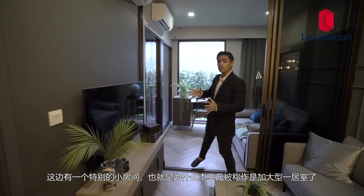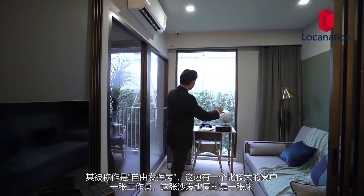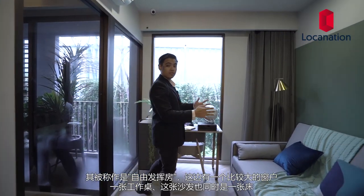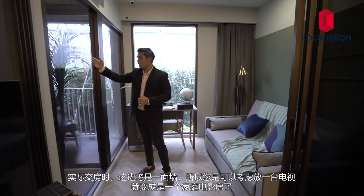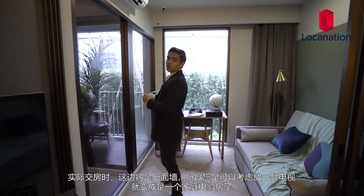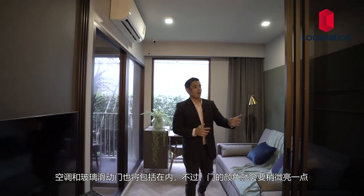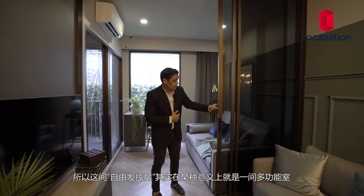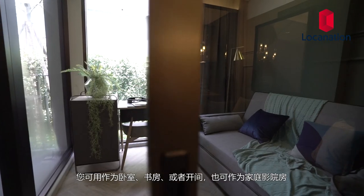Over here is a special room that makes this the one bedroom plus — it's called the flexible ed room. We have large windows, a working table, and this sofa doubles as a sofa bed. In the actual units this area would be concrete so you could put a TV there and make it like a home theater. AC comes included too. The glass sliding door would be a bit brighter in the actual unit. So the flexible ed room is flexible in the sense that it's multi-purpose — it could be a bedroom, a work room, a studio, or a home theater.